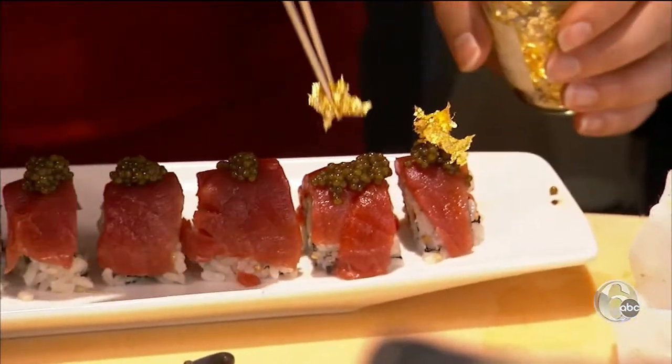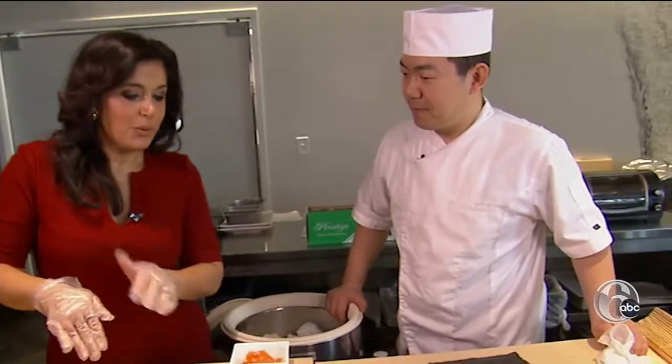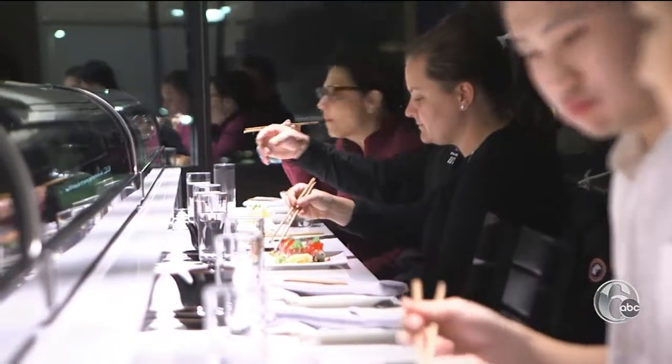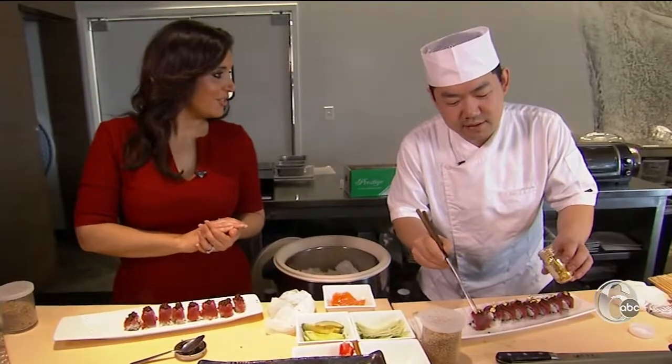And he's talking actual gold — 24-carat gold. This is like if you're feeling special, you're trying to impress someone. Chef Kim says he cooks like a scientist, but when it comes to flavors, it tastes like your mom's. This is the Rolls Royce of sushi. Cheers to our $50 roll.